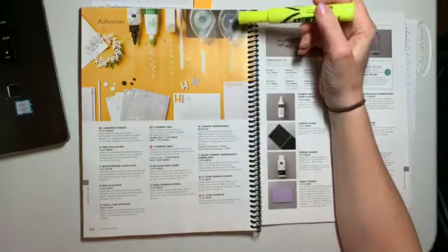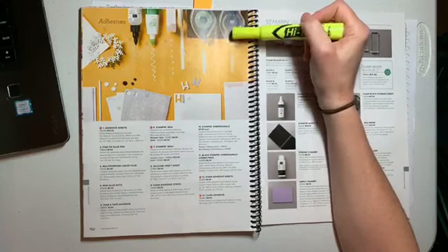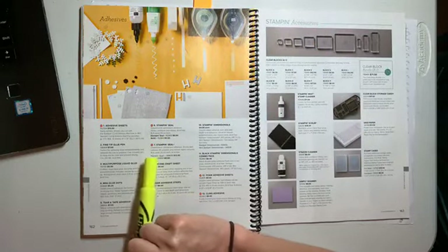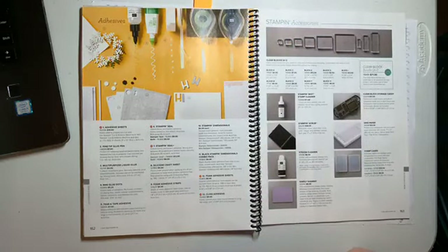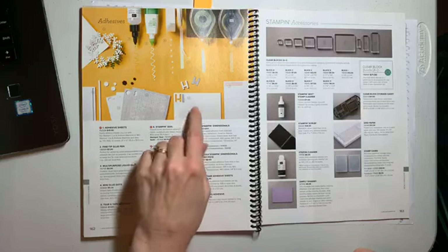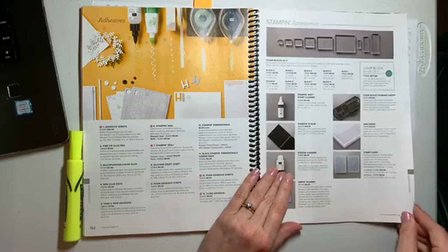New adhesives — we have a new adhesive replacing Snail. It's called Stampin' Seal and then Stampin' Seal Plus. The Stampin' Seal Plus is like the old Fast Fuse — it's in a runner. I wasn't able to get the Seal Plus. It is a little bit higher in price than our previous adhesives, but it's got a lot more in it and it's going to go further, so don't be tripped up by the price. You can get the refills of each — that's awesome. We have adhesive sheets, great for intricate dies. We have foam adhesive sheets to lift things up. And then cling adhesive, which you can use to change your clear mount stamps to cling stamps.